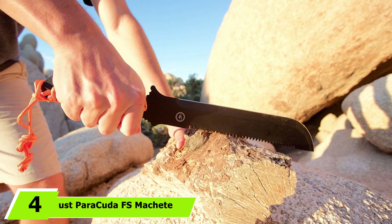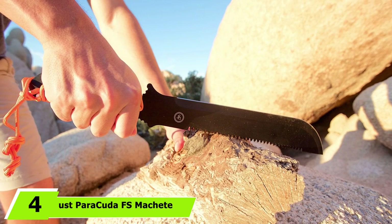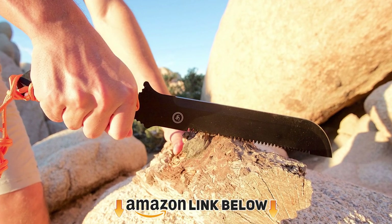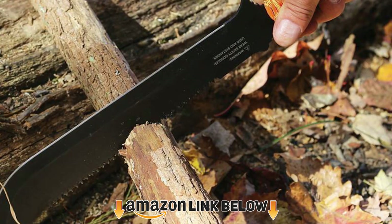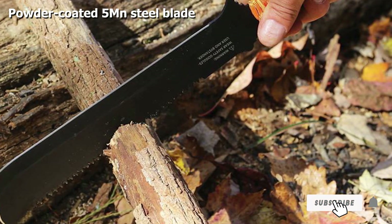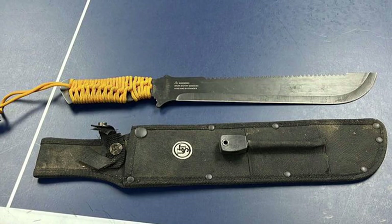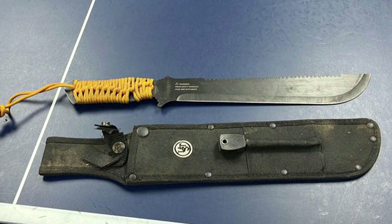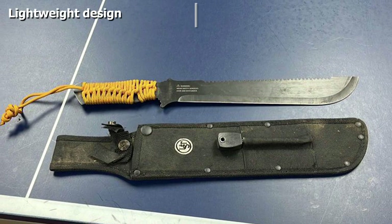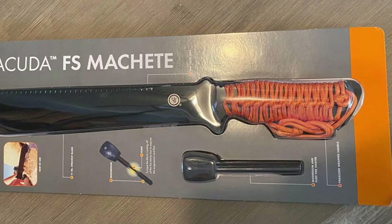At number four we have the UST Paracuta FS Machete. UST has kept things simple — it's a well-designed machete with a paracord handle. The blade is flexible but durable enough to handle tough survival tasks. Considering the price, the full-tang steel blade with a black oxide coating feels sturdy. The saw blade design is an added advantage, and the point tip makes it a good choice for self-defense.